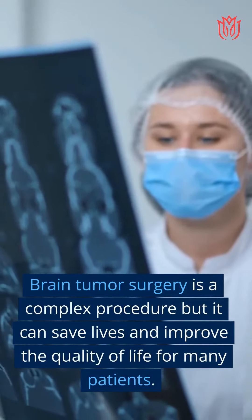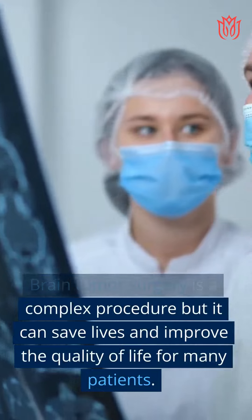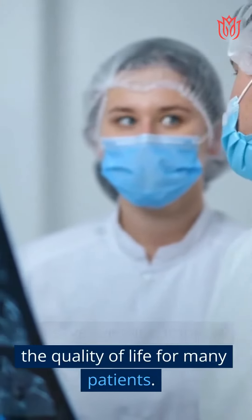Brain tumor surgery is a complex procedure, but it can save lives and improve the quality of life for many patients.